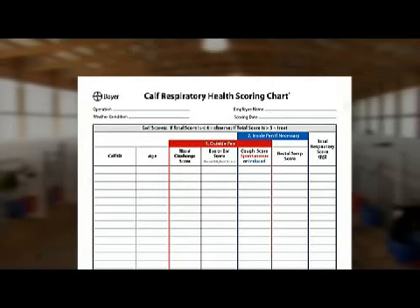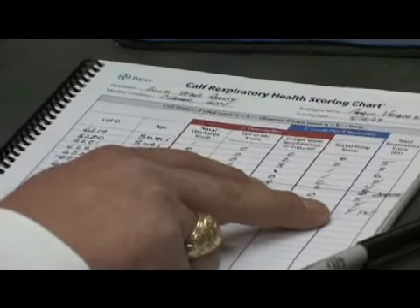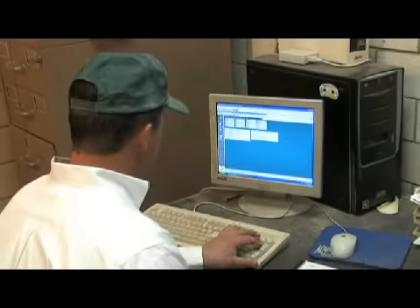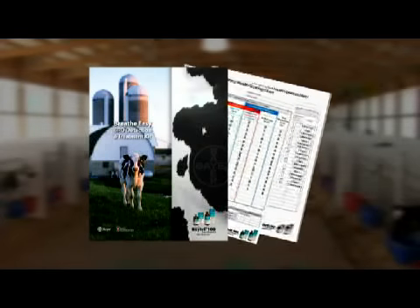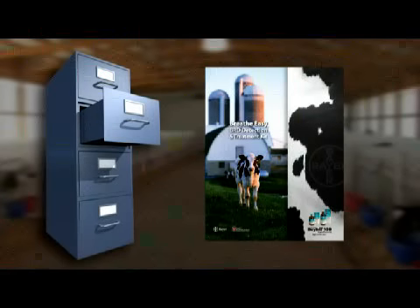The calf respiratory health scoring chart is divided into columns that make recording and tallying the animal scores easy. Side 1 is for scoring individual calves. Side 2 is used to score groups of calves in pens. Record keeping is vital to tracking the health and production of your animals. Accurate records allow you to track replacement heifers and the stockers they were purchased from, as well as tracking an individual animal's history. The scoring charts are perforated, so when a chart is complete, simply tear it out and place it in your file system for future reference.